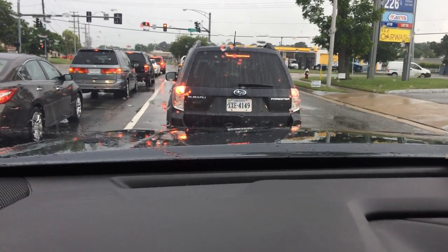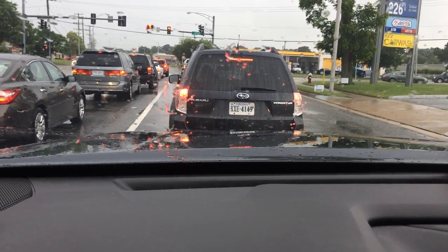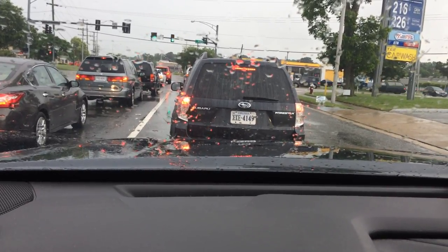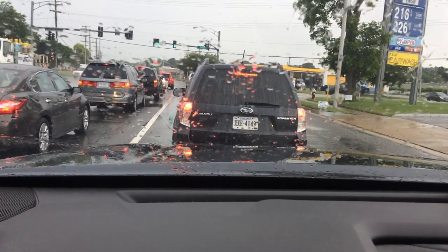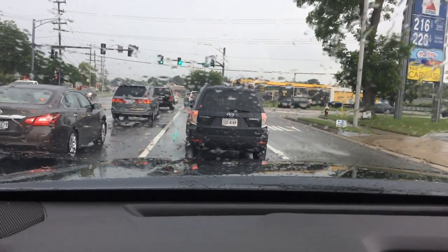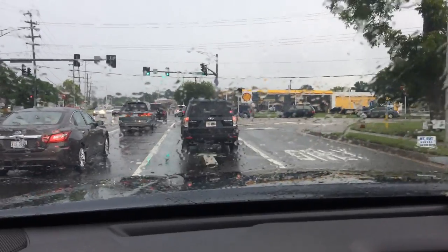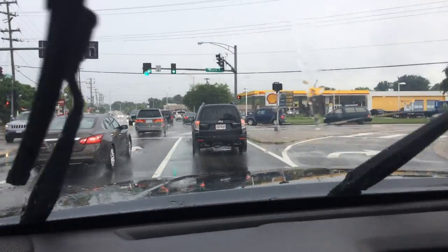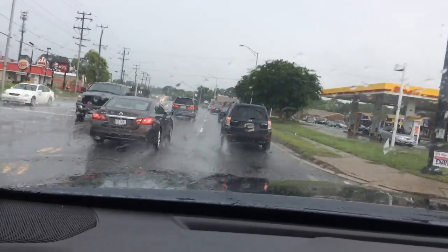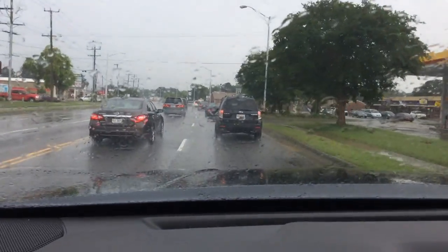The engine light came on, the slippery non-skid road light came on, the cruise control light started flashing on and off. This was about two days after we filled it up with some Kroger gas. We don't normally use Kroger gas, but we had that big discount for $1.95, so we figured we'd take advantage of it.